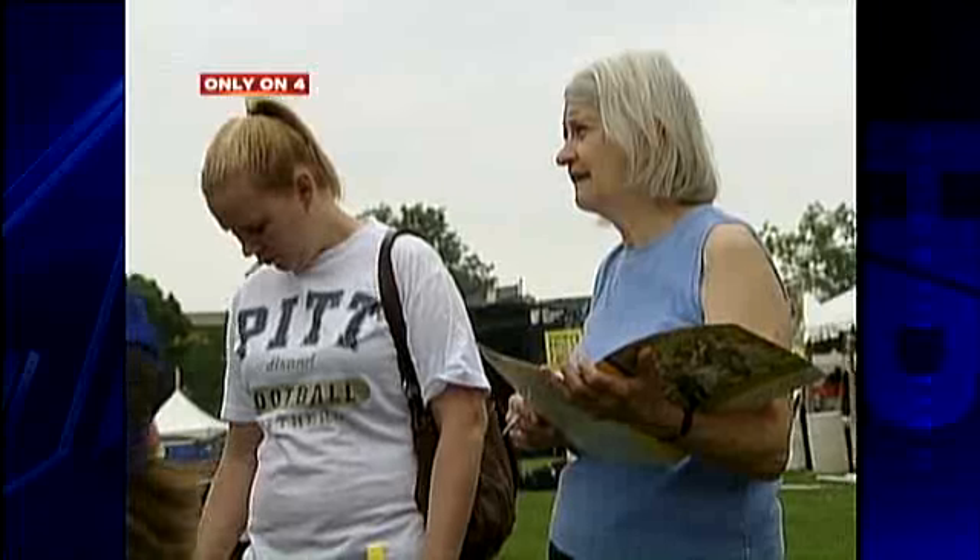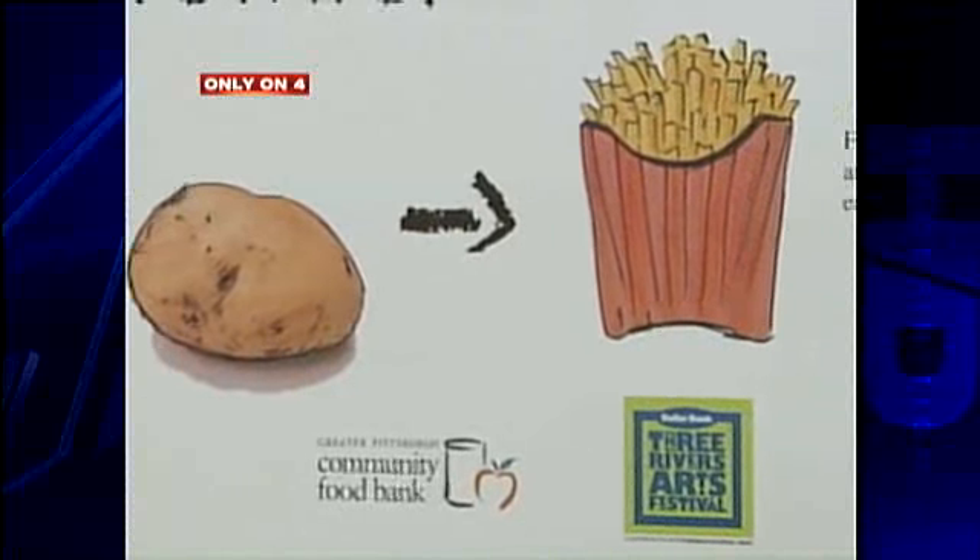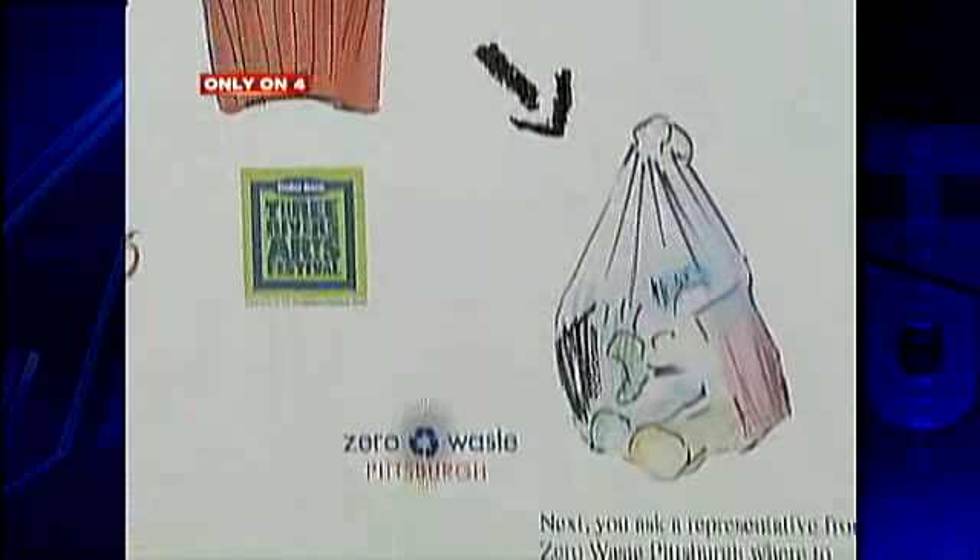These aren't just your run-of-the-mill volunteers. They will be greeting you at trash bins to help you sort and educate you, and that's just the beginning. This year the trash is going to be moved from station to station not by golf carts, because they aren't the most environmentally friendly mechanism, but by people on bicycles.